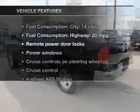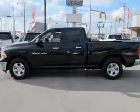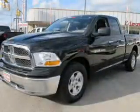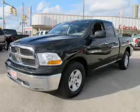With these notable features, you won't want to miss out on the opportunity to own this amazing ride: keyless entry, power door locks, power windows, cruise control, an AM-FM stereo with a CD player, and satellite radio.